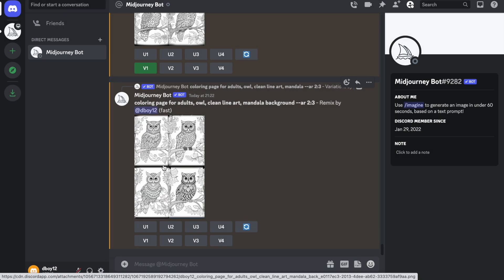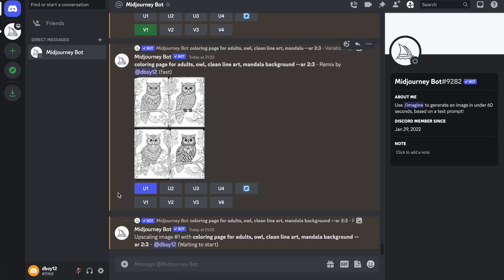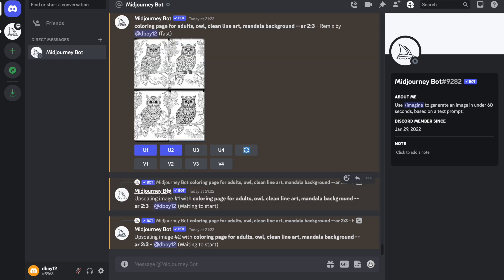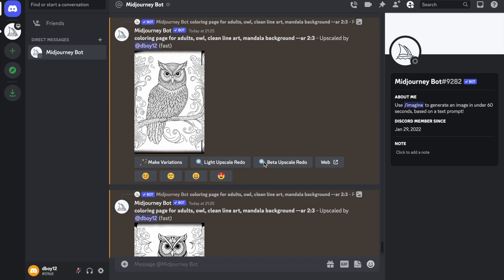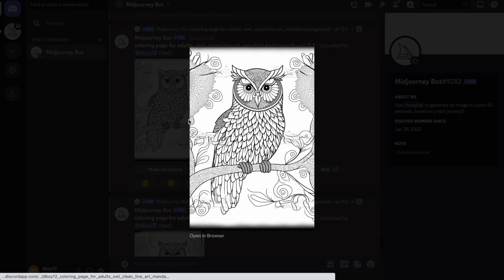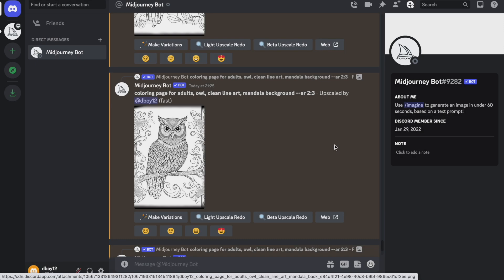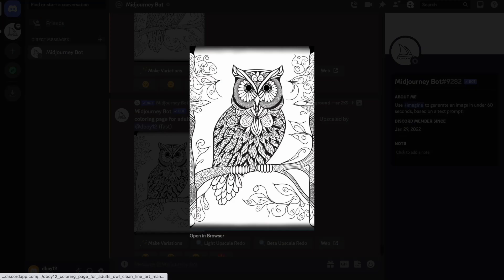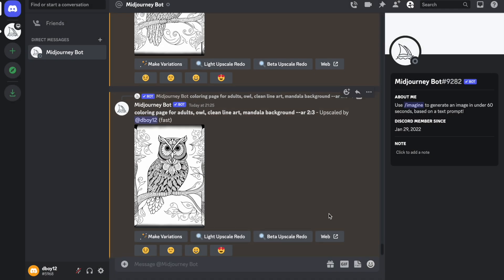It's not perfect but it will get better. Once we're happy with images one, two and four, we can upscale them to create enlarged versions for our coloring book. Upscaling can take a bit longer than a minute, but once done we can scroll through the images and make sure we're happy with everything. I'm just going to use three examples for this video, but make sure you add a lot more coloring pages using the steps I've shown.